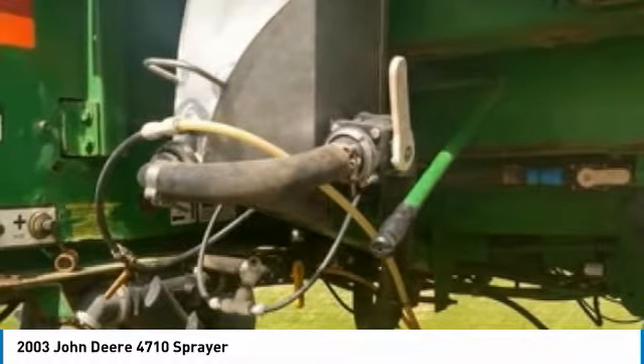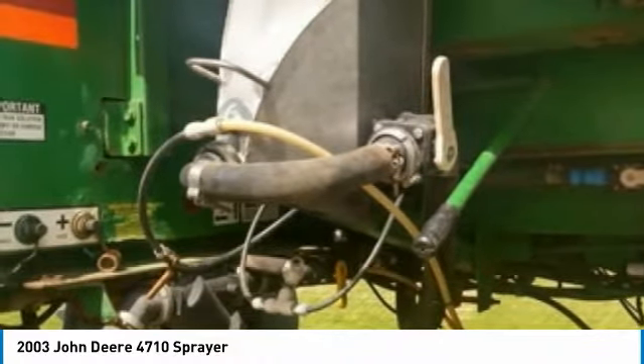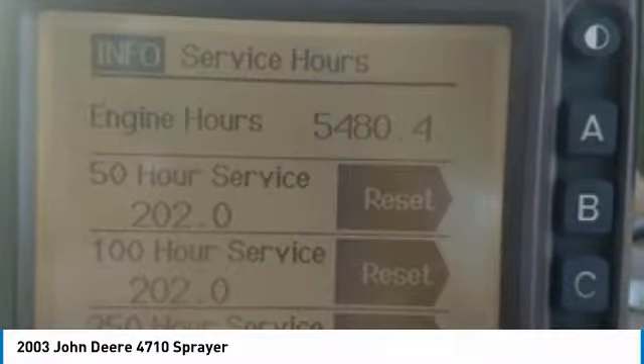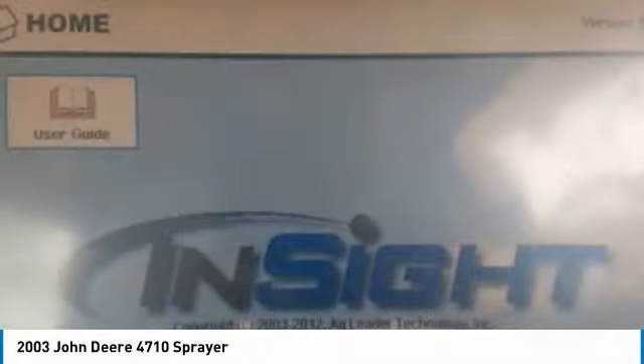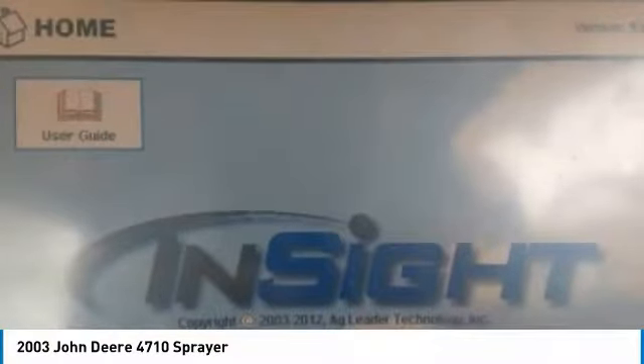It comes fully loaded with options and features that are perfect for any hard-working individual. Highlights include: serial number N04710X004518, capacity 800-gallon, 90-foot boom width, stainless steel tank, auto boom shut-off, rate control, 20-inch nozzle spacing, dual nozzle body, adductor fenders, auto guidance, hydraulic tread adjust, front tires at 50%, rear tires at 50%, air/heat, GPS/monitor for WDI.